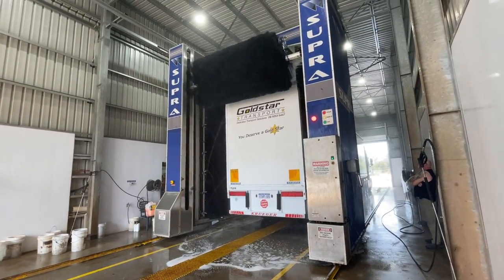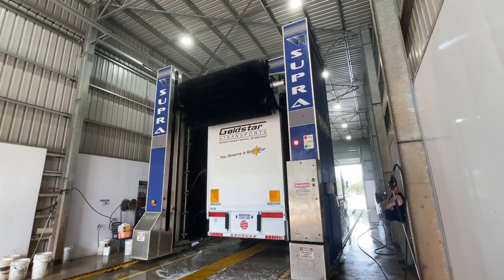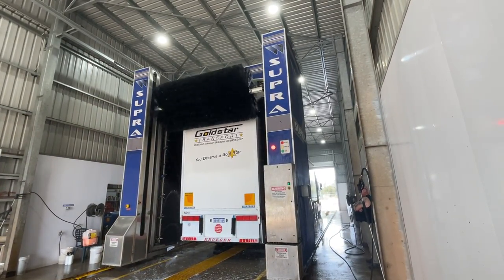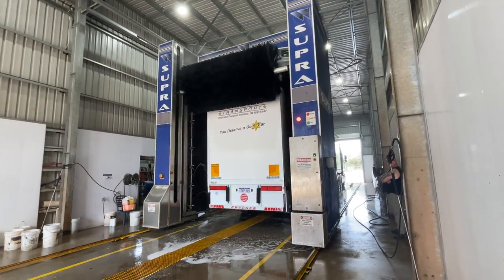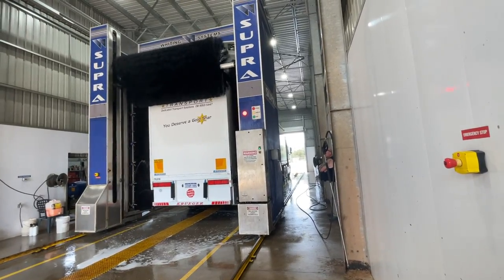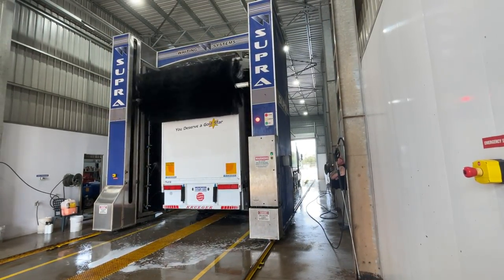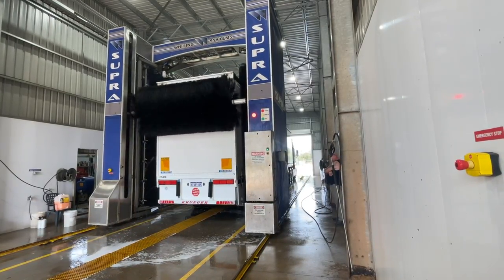Yeah, so basically right now the machine's going to do the back door. Once it's done the back door it'll do a high pressure on the way and then it puts a wax on it. But it also does a high pressure while the brushes are going — they'll just stop those little spinners there. So is that to help lubricate the brushes? No, not really — the high pressure reacts with the chemical on there, so it's just like all brush up.